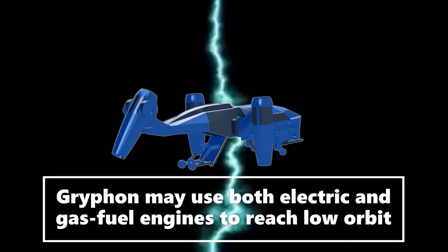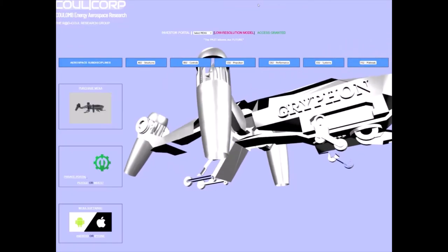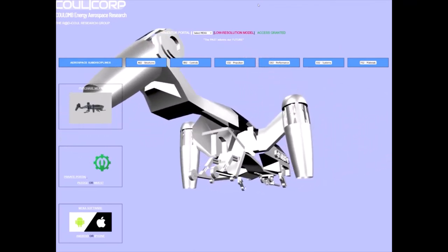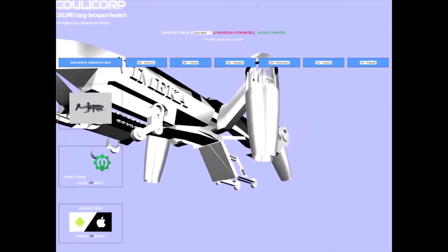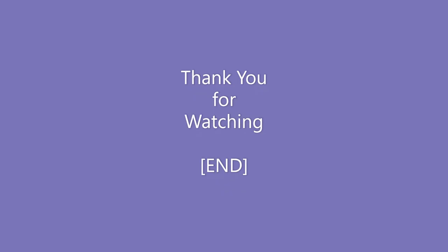Although most components are considered public information, some Griffin components and test methods remain proprietary because they involve discussion of other Kool technology. Investors get access to additional data about our test methods, results, abstract, and discussions. For further information on this model, please visit us at www.coolcraft.com.